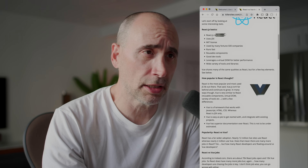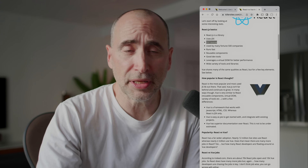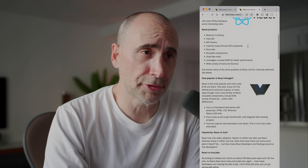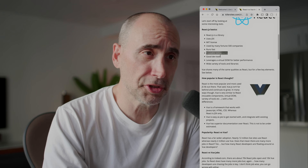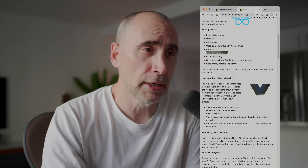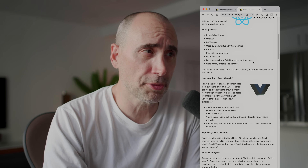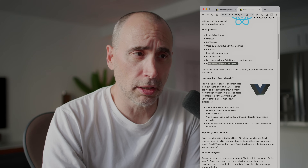React JS basics: React is a library. React uses JSX. It has an MIT license, meaning you're free to use it on any app. It's used by many Fortune 500 companies. It runs fast, has reusable components, and good dev tools, so it's easy to work with. React leverages a virtual DOM that allows for much better performance and has a wide variety of tools and libraries.